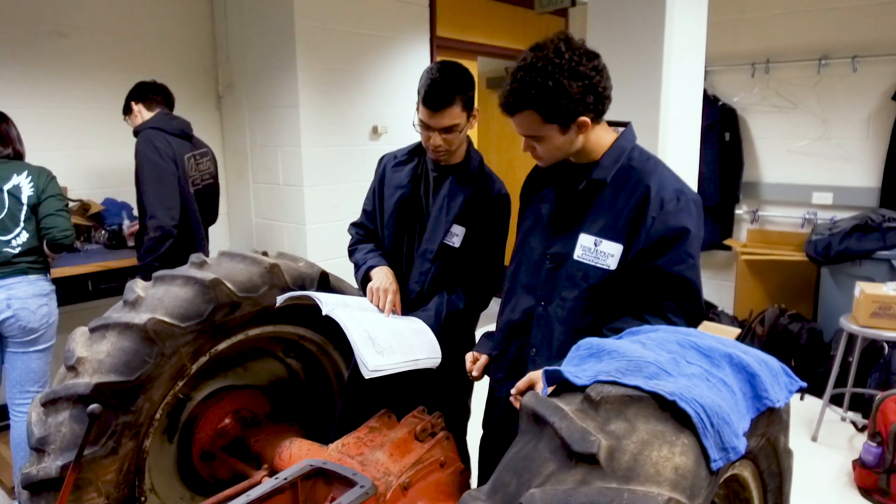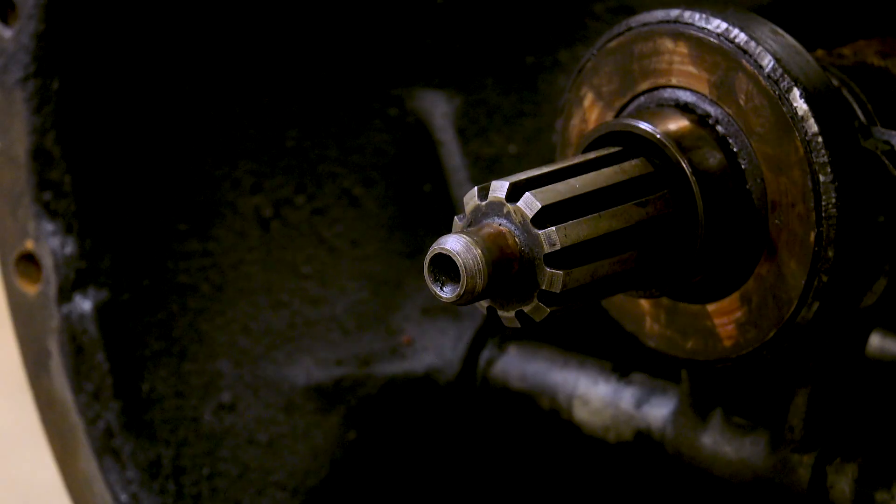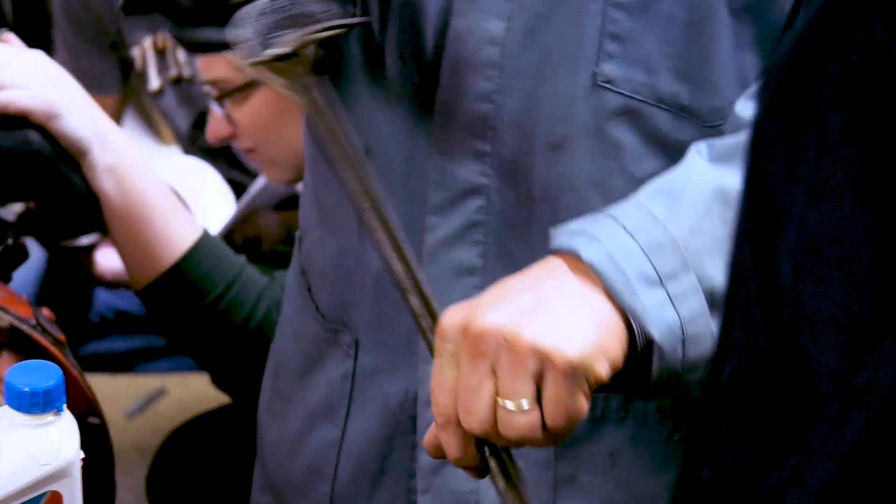I don't think anybody in this class has ever worked on a farm tractor before, so it's all new to them. You've got to be careful, although there is a scale here — if you're looking at it this way or that way you can still read it. How does this work? Tell me.